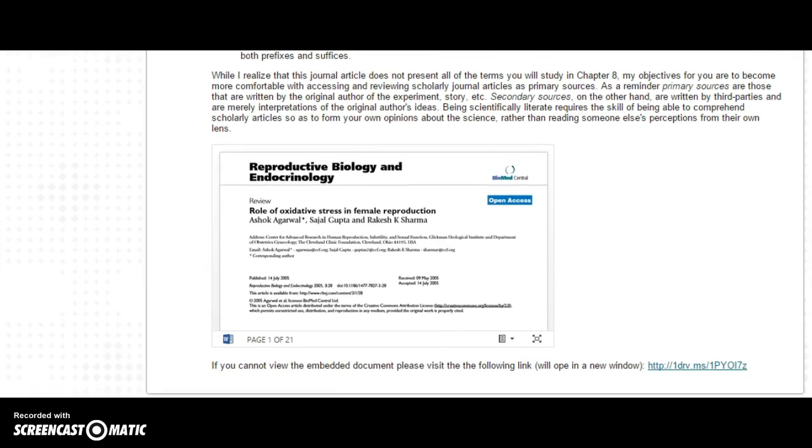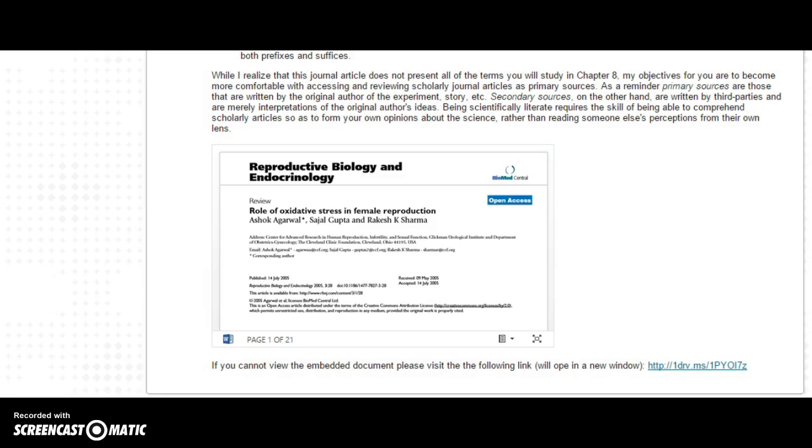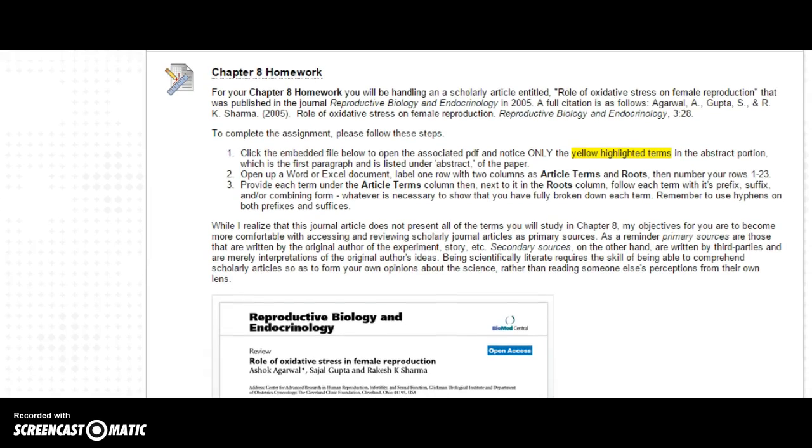What you're going to do is fullscreen that document — that's the actual article itself. Back up in the description, you'll see that you're only going to look at and dissect or define the roots of the yellow highlighted terms. There are 23 of them, and they are found only in the abstract of this paper, so you do not need to read the entire paper, just the abstract. Then you're going to open up either a Word document or an Excel file, type each of those yellow terms, and break them into prefixes, suffixes, and/or combining forms using hyphens on the prefixes and suffixes.